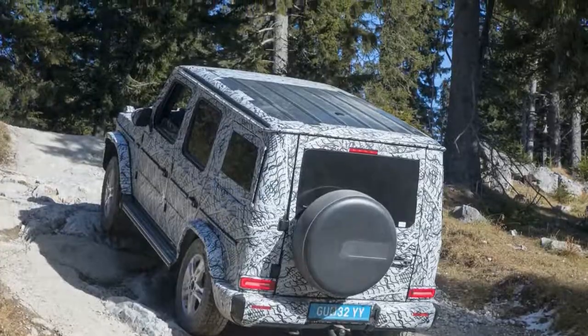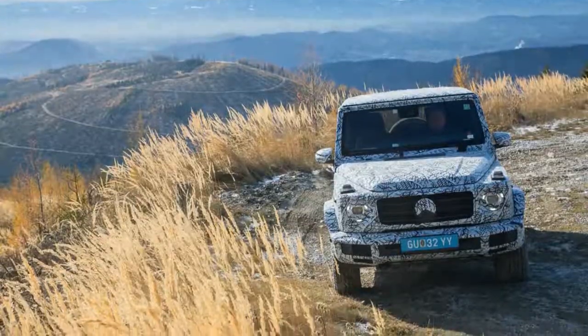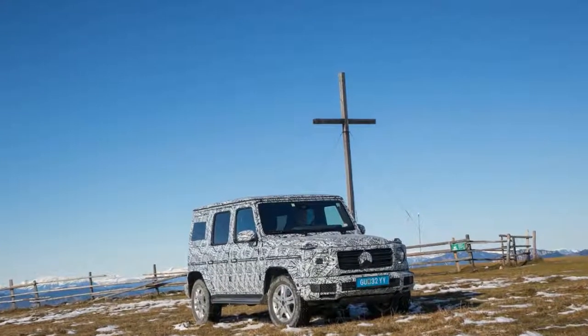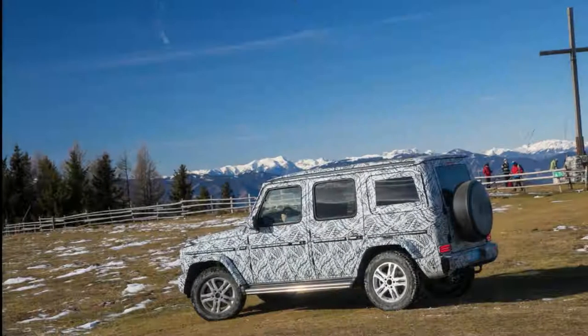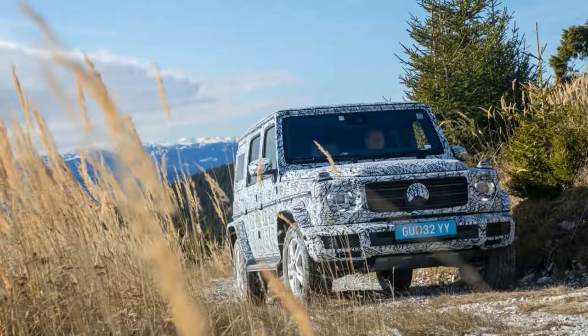Mercedes invited us to strap in for a preview ride down the scope in the first G-Wagen designed for the 21st century. While greater refinement and on-road drivability were the primary goals for the new 2019 G-Class, individual test mules also had to survive more than 1,200 development miles on this Austrian proving ground before getting the green light.